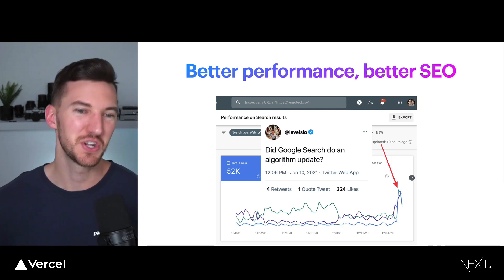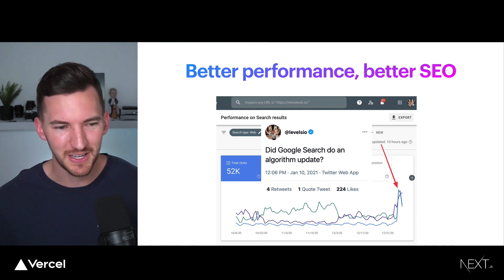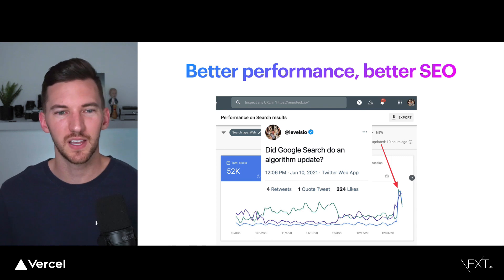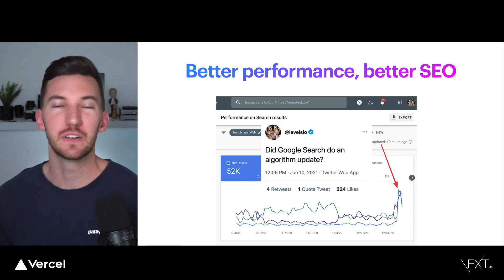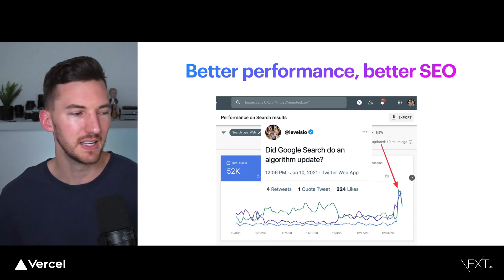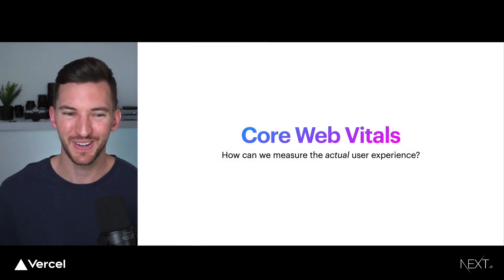I love this screenshot from the founder of Nomad List saying: did Google Search do an algorithm update? Because I woke up today and my SEO was off the charts — so many more clicks in Google Search Console and a better conversion rate from people coming from Google. When you have better performance, like they do on Nomad List, it's going to ultimately lead to better SEO, especially now with the introduction of Core Web Vitals.